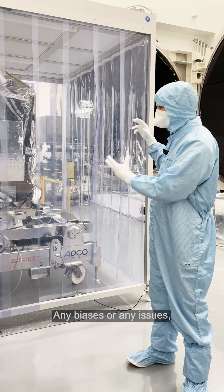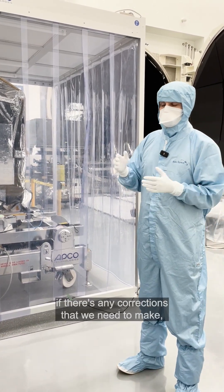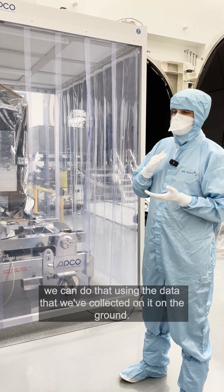Any biases or any issues, we want to make sure we know about that while it's still on the ground, so that after launch, if there are any corrections that we need to make, we can do that using the data that we've collected on the ground.